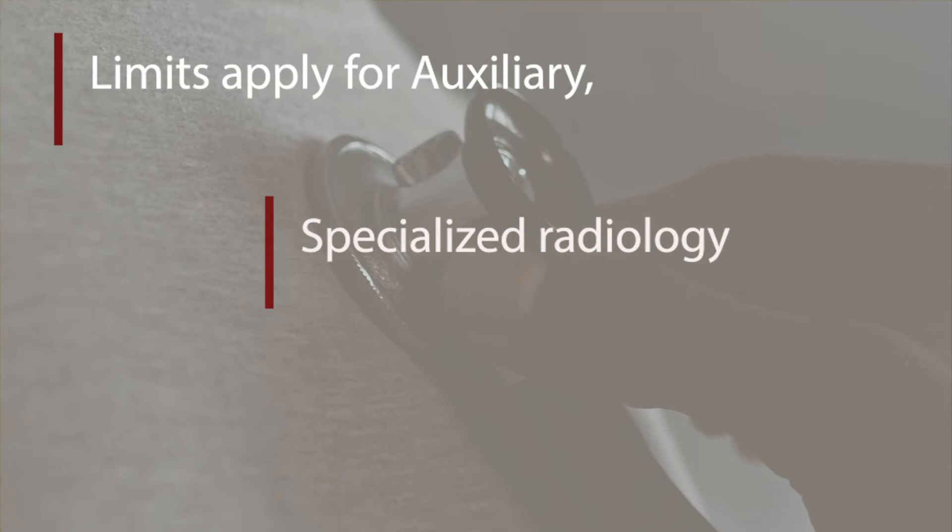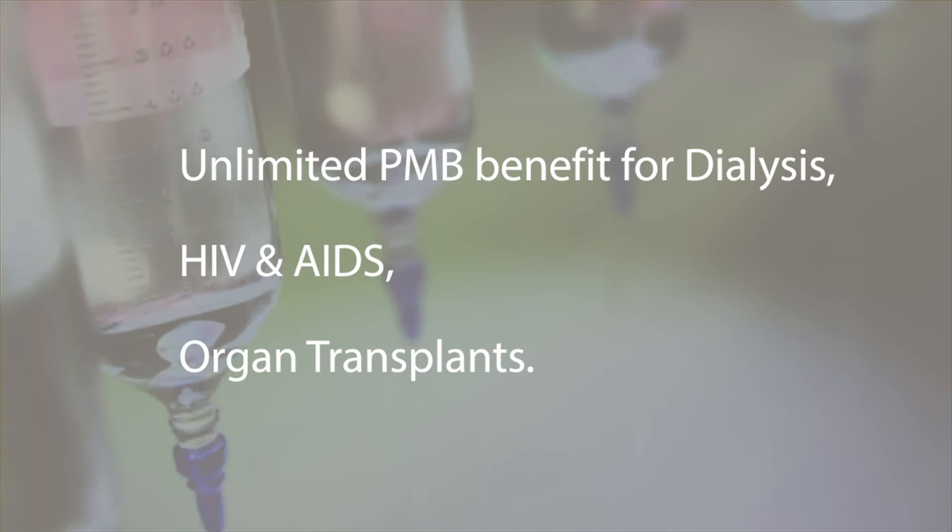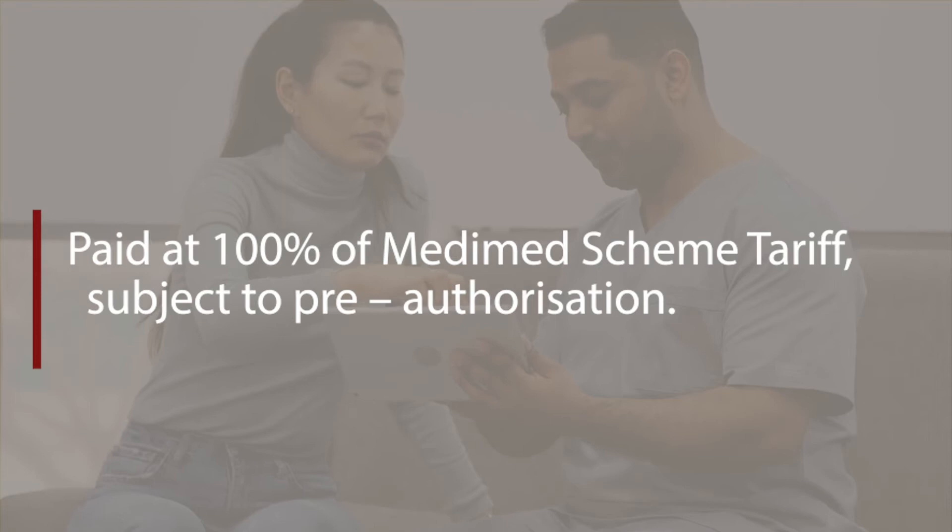Major medical expenses: Unlimited PMB benefit for dialysis, HIV and AIDS, and organ transplants. Oncology benefit of R200,000 per family through ICON, paid at 100% of MediMed scheme tariff, subject to pre-authorization.